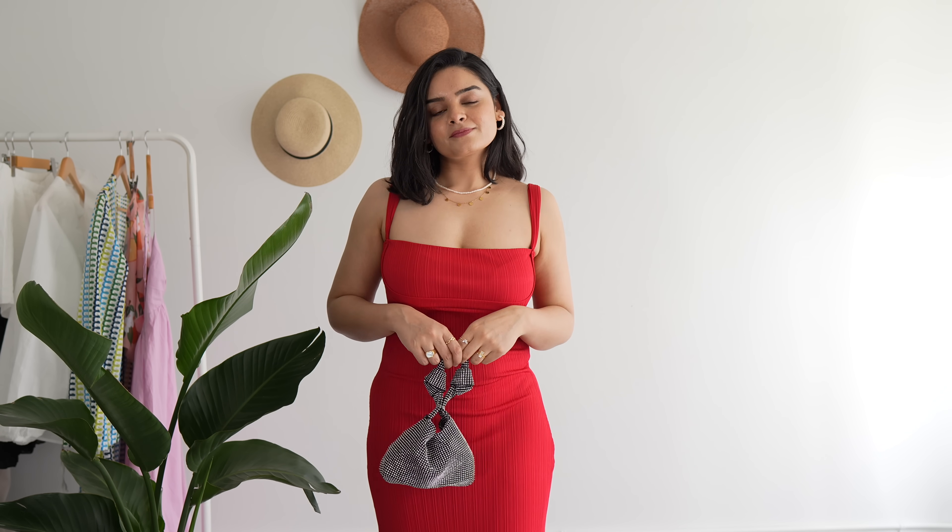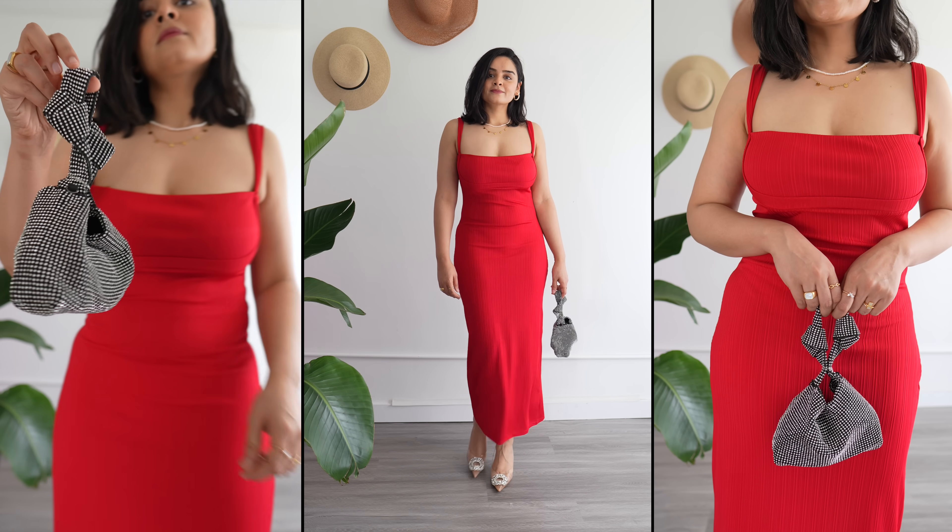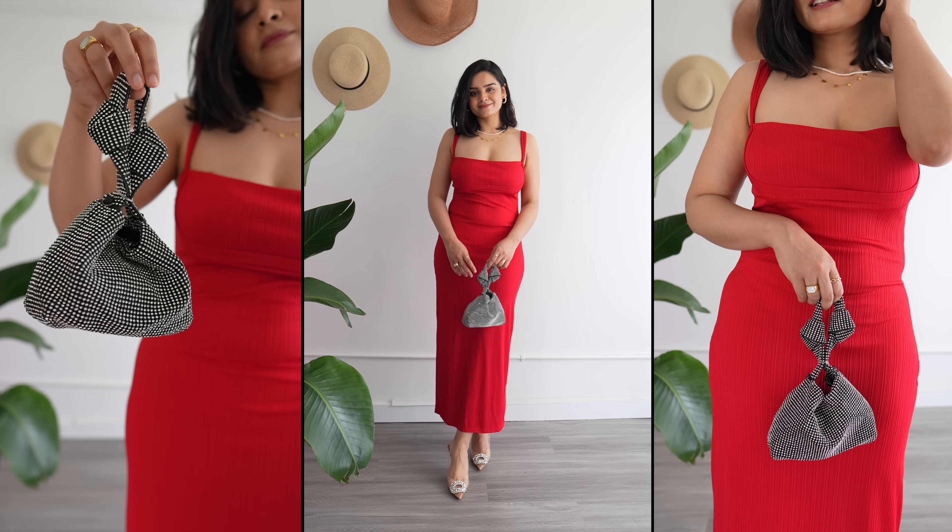Love the square neck detail. I got a size medium, but I wish I went with small for this one as well because the material is quite stretchy. To complete the outfit, just go with some fancy heels and a blingy bag.